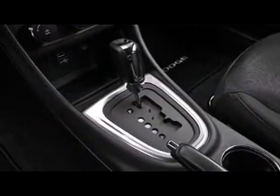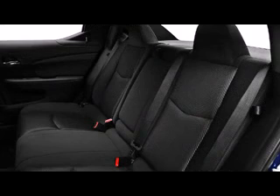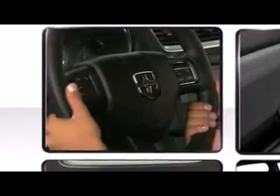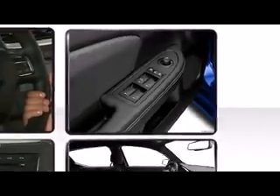The spacious cabin provides ample passenger volume. All of the premium features expected of a Dodge are offered, including delay off headlights, one-touch window functionality, adjustable headrests in all seating positions, remote keyless entry, and a split folding rear seat.